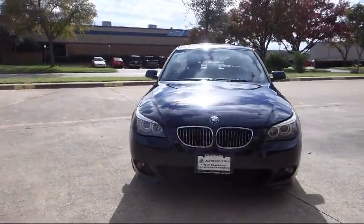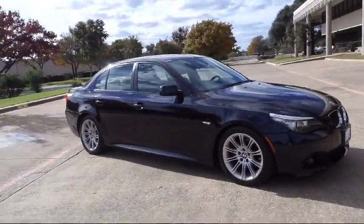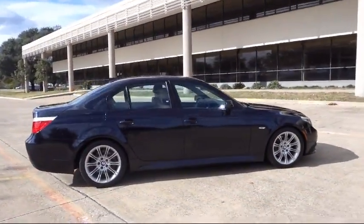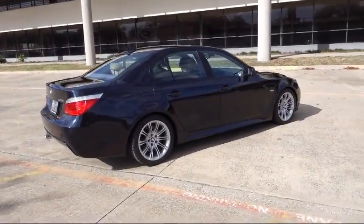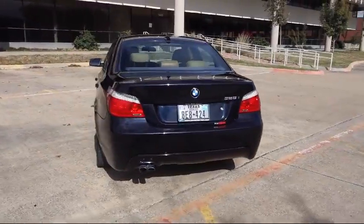Here's a look at one of our quality pre-owned vehicles that comes equipped with Wood Interior Trim Package, Keyless Entry, Dynamic Cruise Control, Leatherette, Side Airbags, Rear Defroster, and much more.